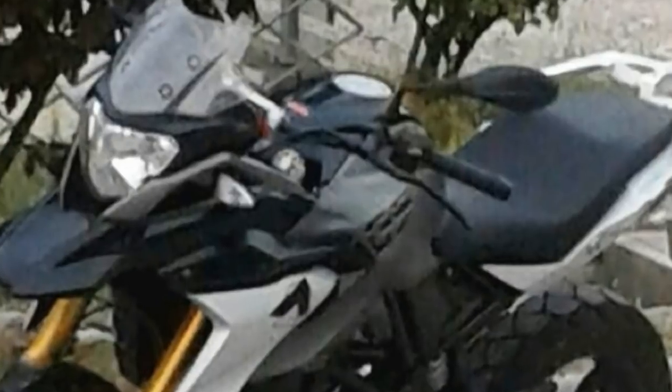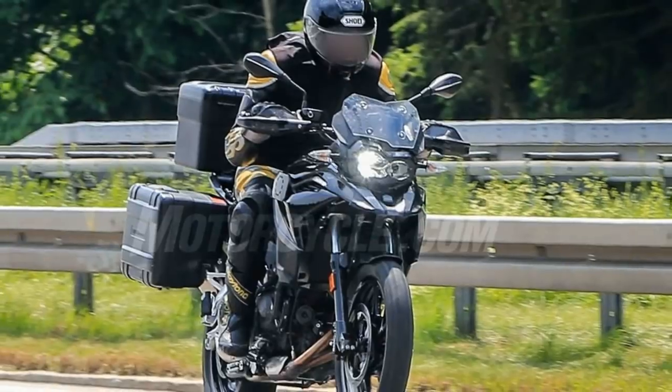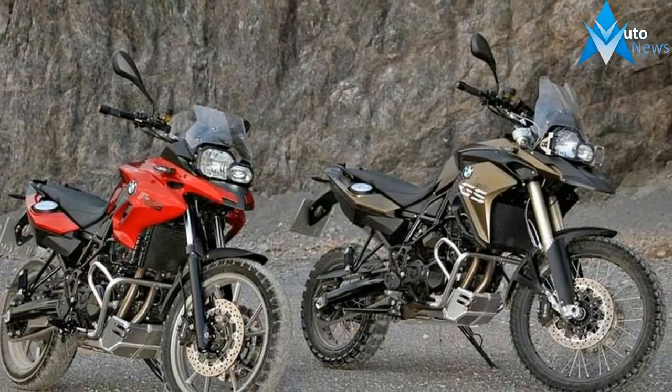The most obvious change is the engine — a detuned version of the one we've seen in the upcoming F850GS. With the small increase in capacity, we'd expect the power to push up to around 85 horsepower, which is a healthy increase and should deliver much needed extra performance.